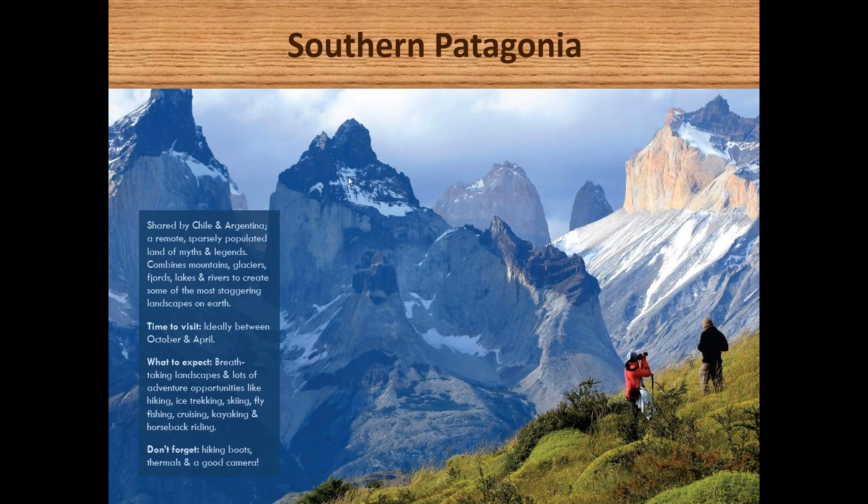The area I'll be speaking about this morning will be on the Chilean side. Patagonia encompasses the Southern Cone of South America, and that area is divided between Chile and Argentina, south of the Rio Colorado. The best time of year to visit is ideally between October and April, with the high seasons being December, January, and February.